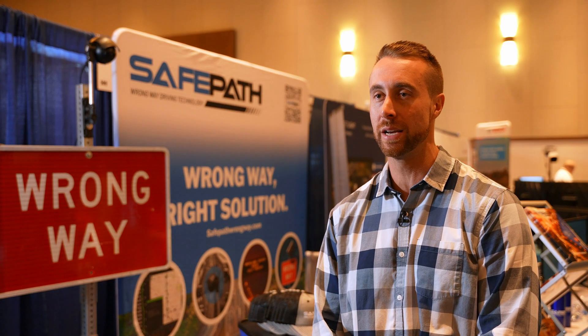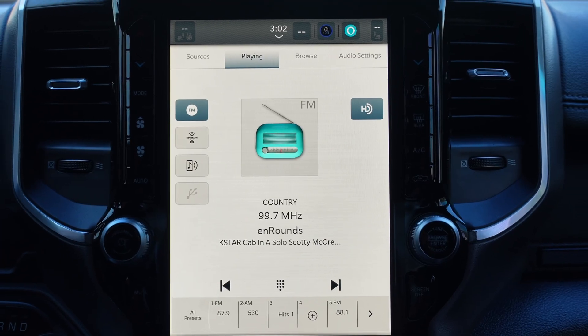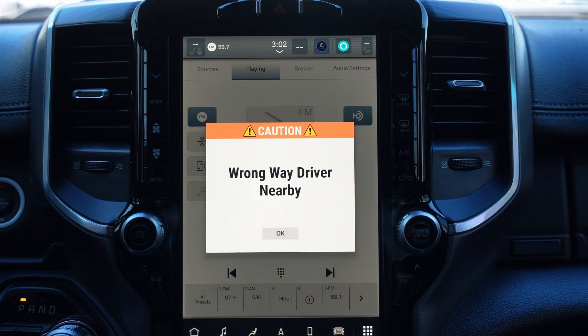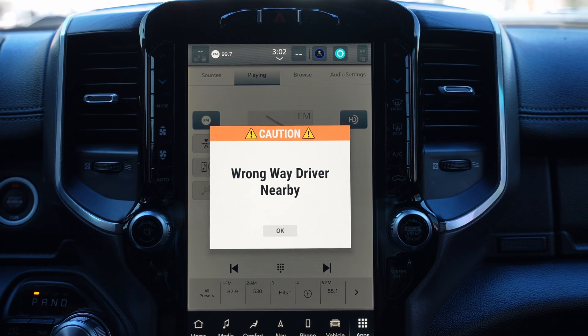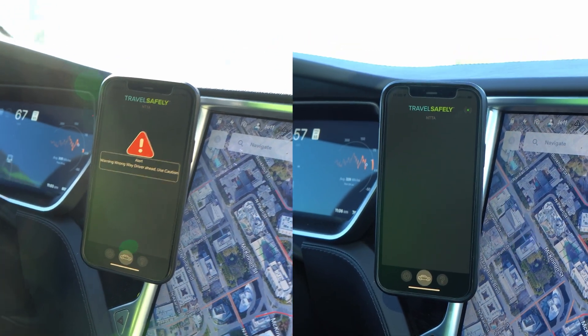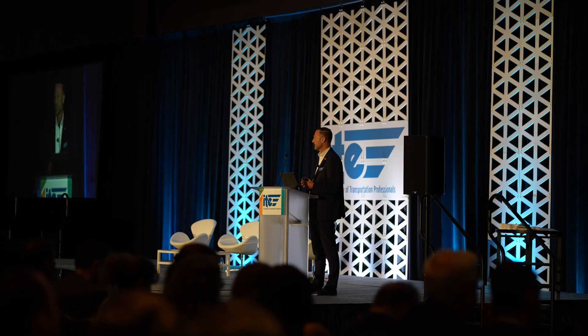We can control CCTV cameras that are already existing at the agency and go to specific presets, so we can track that driver. Additionally, we can send the in-vehicle messaging system straight to the screen of the vehicles. For Stellantis cars, we can also do Waze alerts and mobile app notifications.